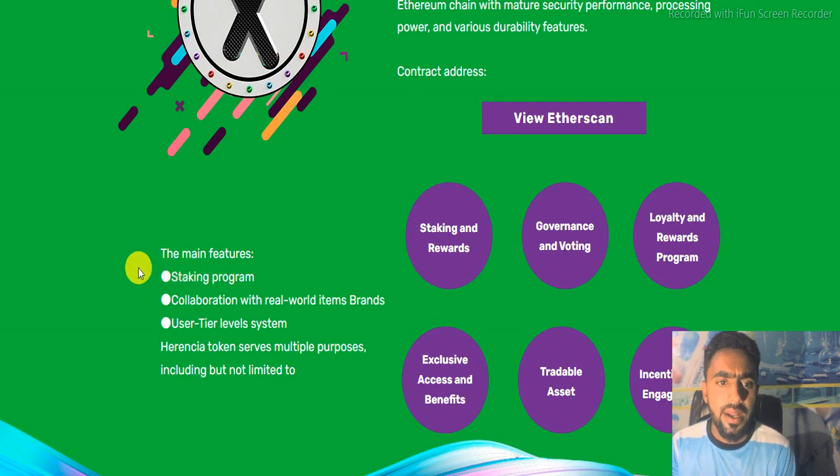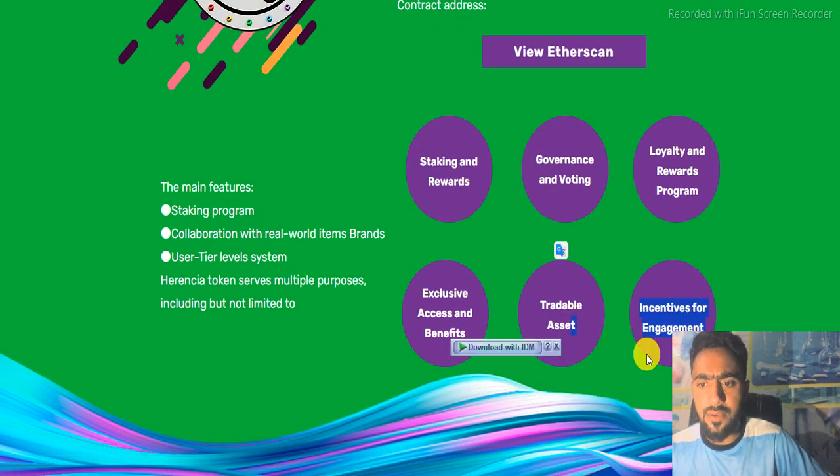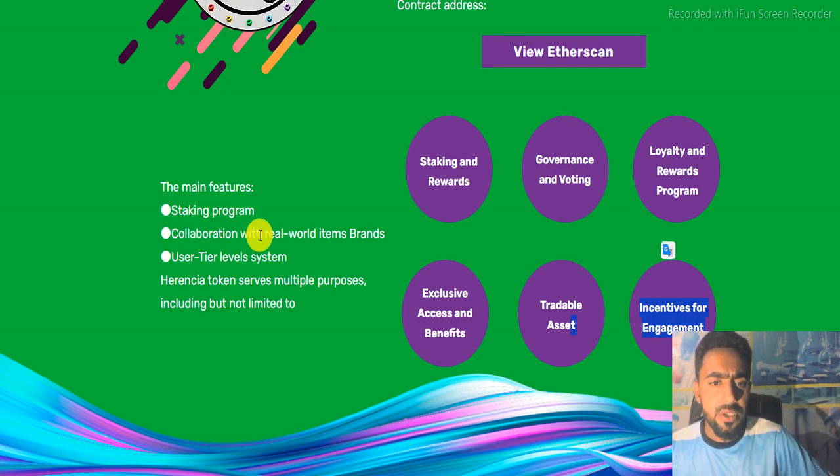Here are the main features of the project: staking program, governance and voting, loyalty and rewards program, exclusive access and benefits, tradable assets, incentives for engagement, collaboration with real-world items and brands, user tier level system. The Inertia token serves multiple purposes including but not limited to these.